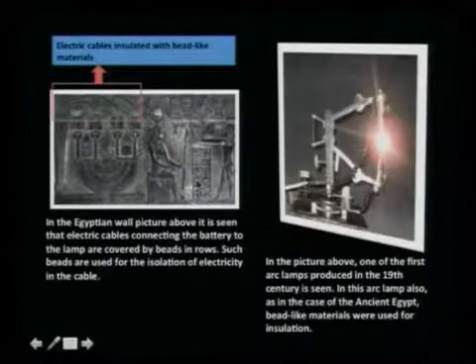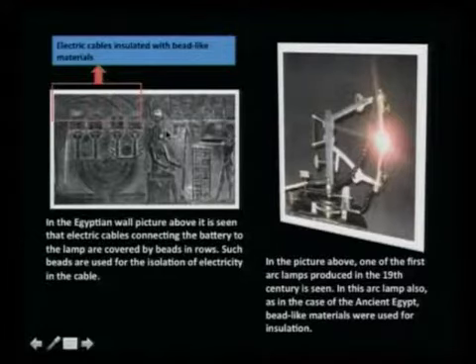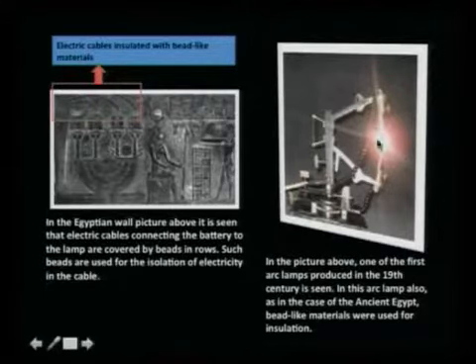Here is the mechanism explaining how they work. In the Egyptian wall picture, it is seen that electrical cables connecting the battery to the lamp are covered by beads in rows. Such beads are used for the isolation of electricity in the cable — these beads are being used as insulation.